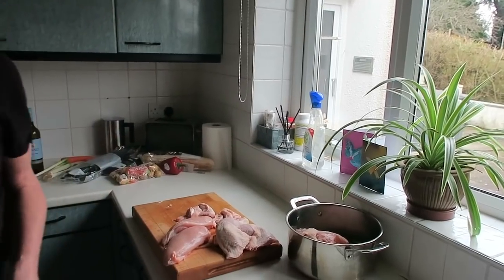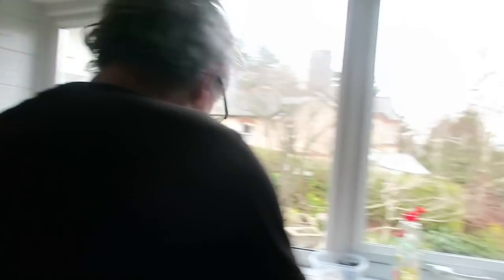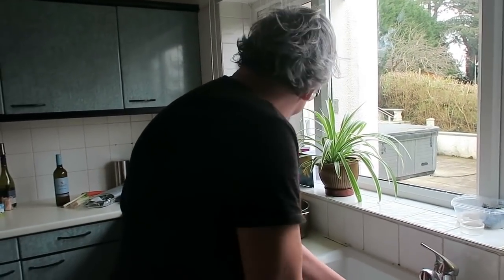I'm going to give the leftover chicken bits to the cat after I've cooked it. The cat will be pleased — winner winner chicken dinner! Three chicken dinners.